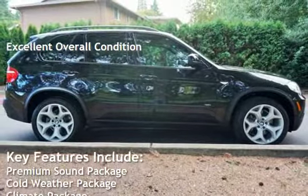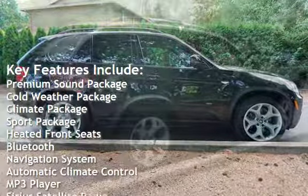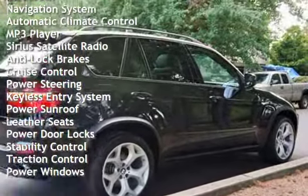Key features include premium sound package, cold weather package, climate package, sport package, heated front seats, Bluetooth, navigation system, automatic climate control, and MP3 player.